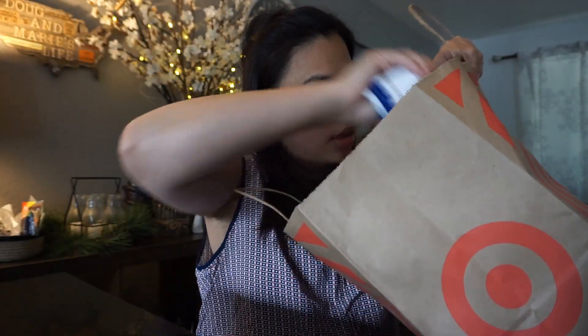The next thing I got is these really cute dish towels. It says, 'The farmer's market is my happy place.' I got this for $3 again at Target, and it's two pieces — a kitchen towel set.